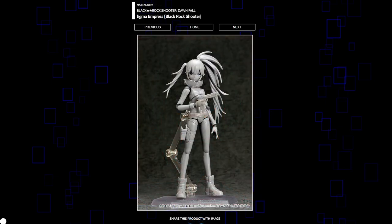Moving on to the Black Rock Shooter Dawnfall section — this is Figma Empress. I think she looks okay. They showed off a pistol, which is one of the most boring weapons you could probably give a character, especially from Black Rock Shooter where all their weapons are always gigantic — a huge scythe, a huge cannon, a huge sword. But here it's a pistol. I think it's kind of dull, but we haven't seen everything yet and she's not even painted, so I'll wait and see.